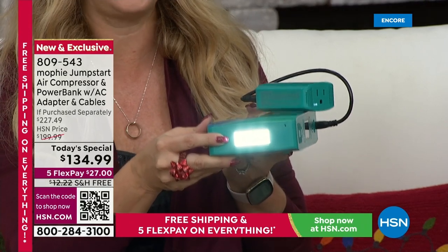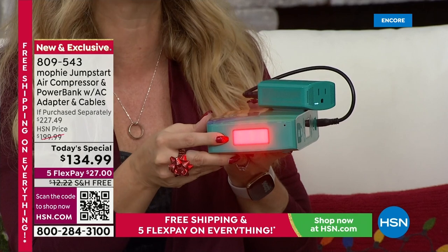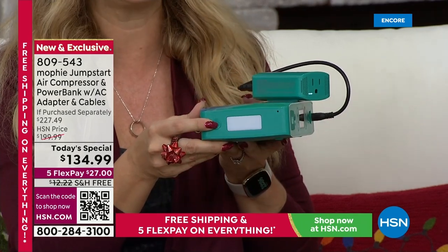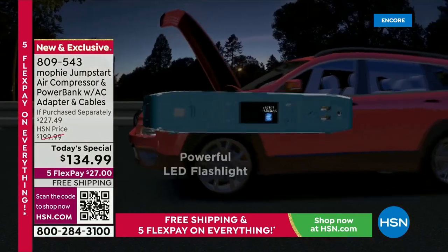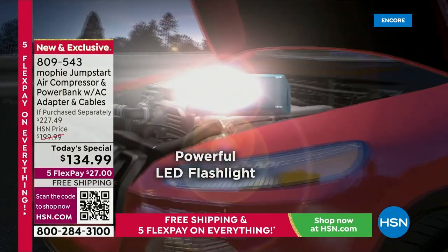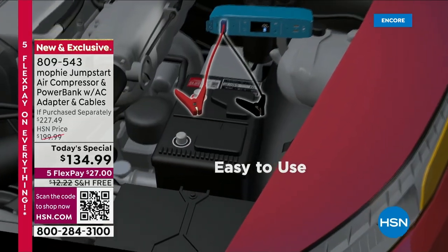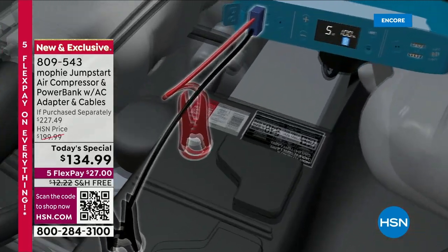We're going to talk about that incredible AC outlet. You've got a super bright flashlight, and then you have emergency lighting as well — a solid red light as well as a blinking red light for emergencies. And then finally, last but not least, you are getting an actual AC outlet that you would typically have to go to a wall to plug in a fan or a TV to tailgate. You're going to be able to do it all right here from your Mophie.